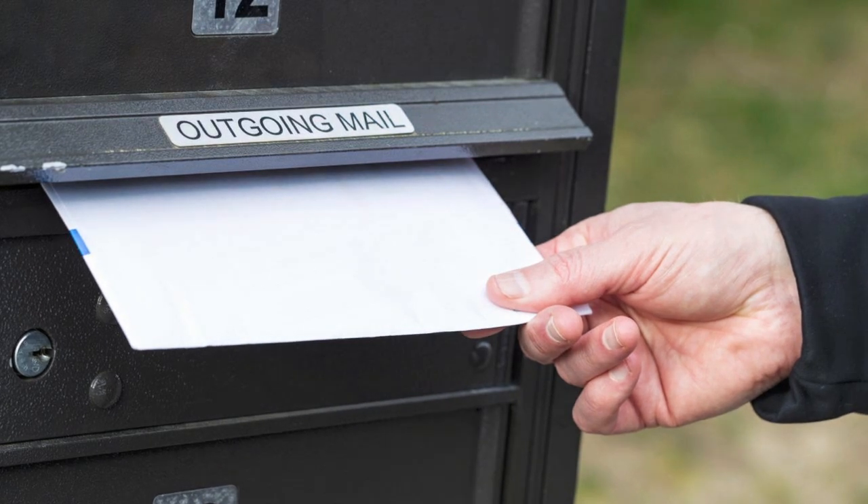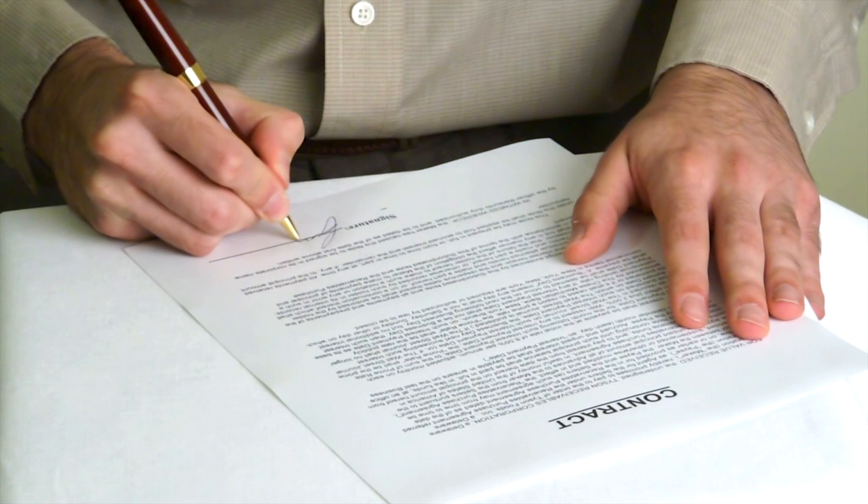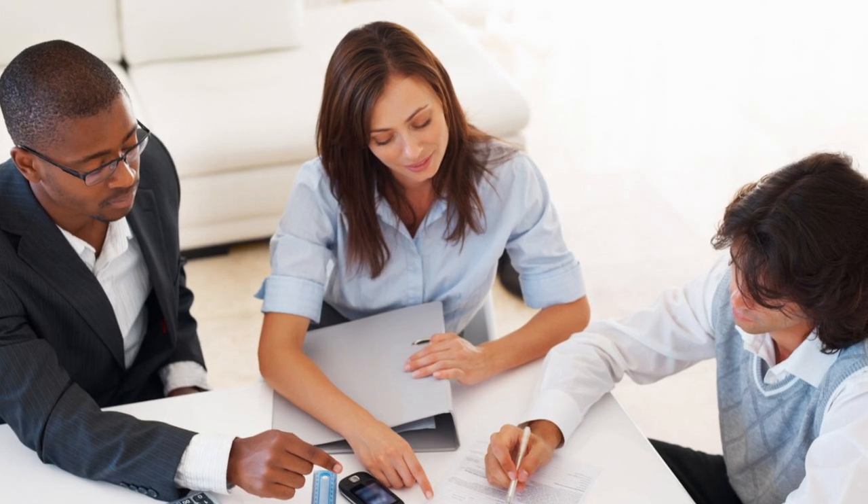Are you tired of waiting for documents in the mail? With your current contract signing approach, you're throwing money away. How do you fix this problem? CDP website.